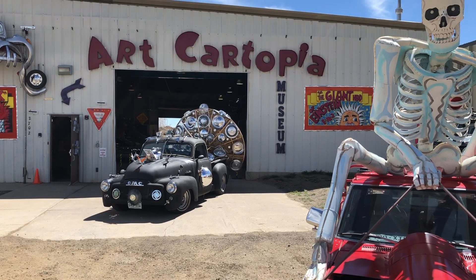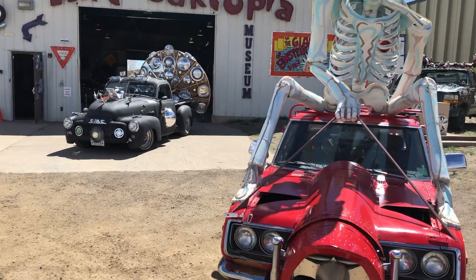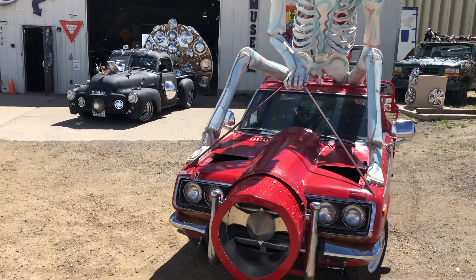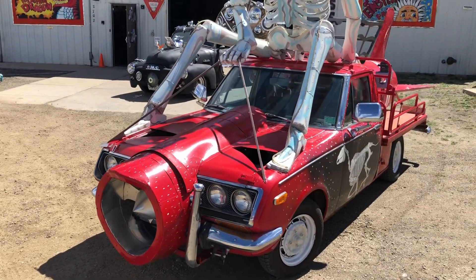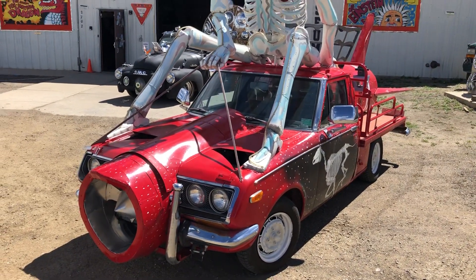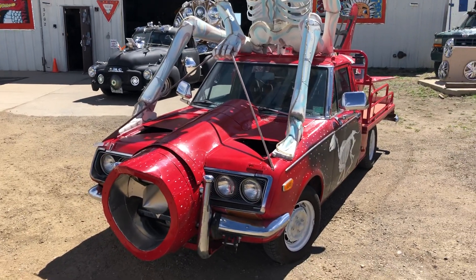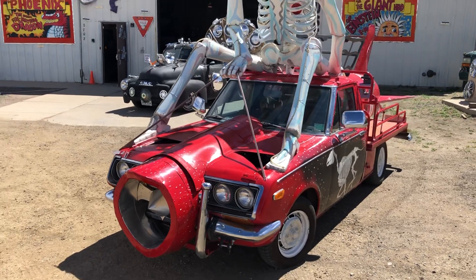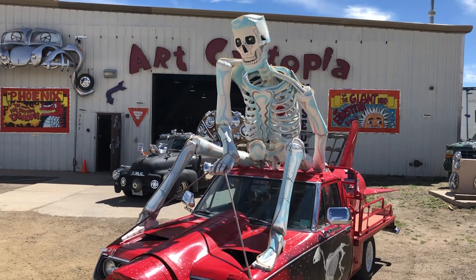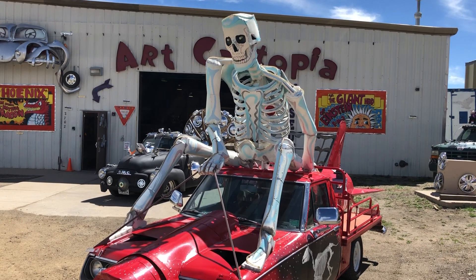I'm at Art Cartopia. It's a warehouse full of art cars, and in this video I'll walk around. This looks like a 1970s Toyota pickup truck that has been transformed into an artistic car.